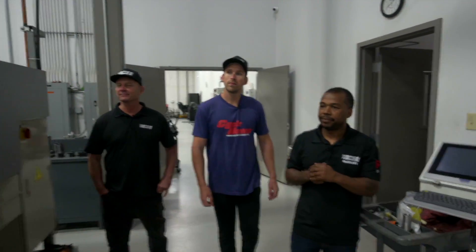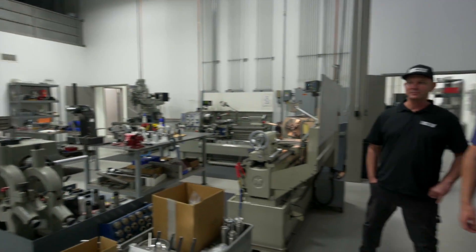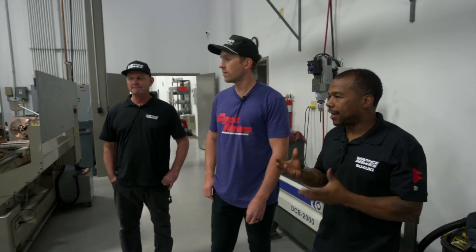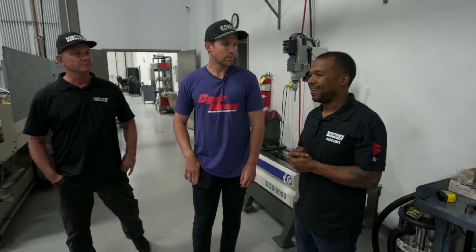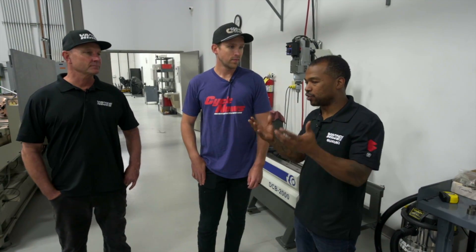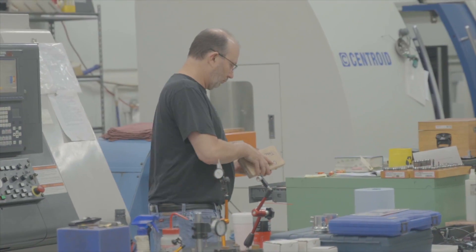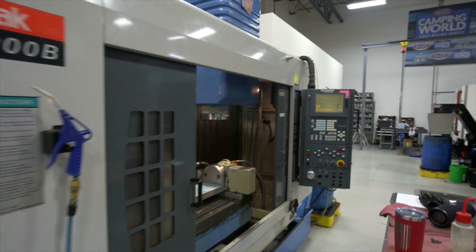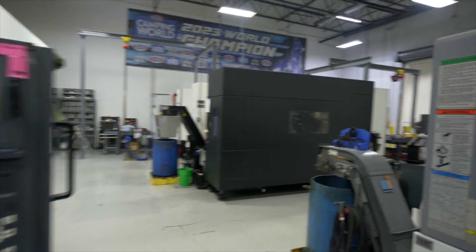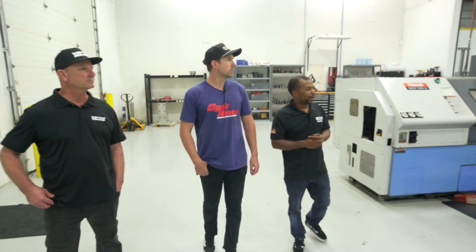This is the machine shop, where they have lathes, mills, and manual machines. They make a lot of the components that go on their motorcycles — controls and more — and don't buy much. Pretty much the only thing they don't make are the wheels. We walk past some CNC machines with more to go.